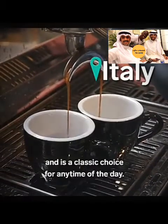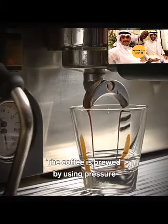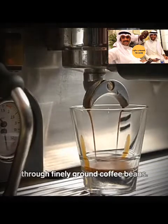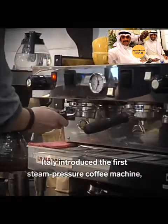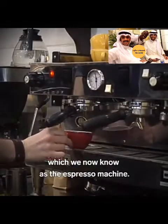Espresso originated in Italy and is a classic choice for any time of the day. The coffee is brewed by using pressure to force a small amount of boiling water through finely ground coffee beans. Italy introduced the first steam pressure coffee machine, which we now know as the espresso machine.